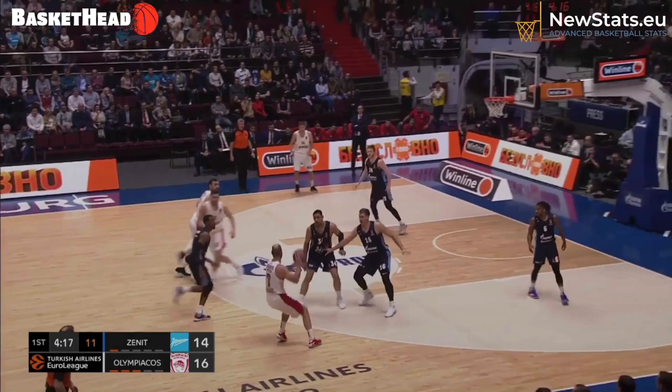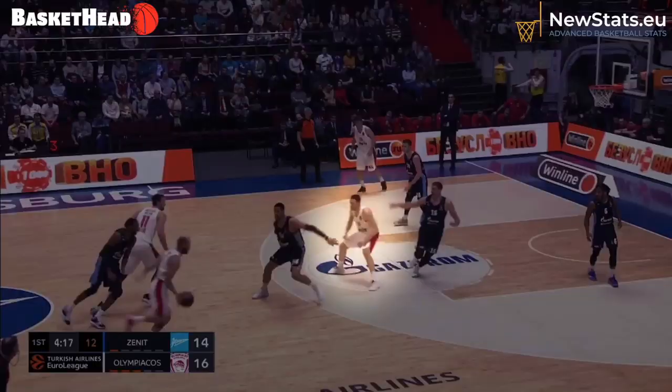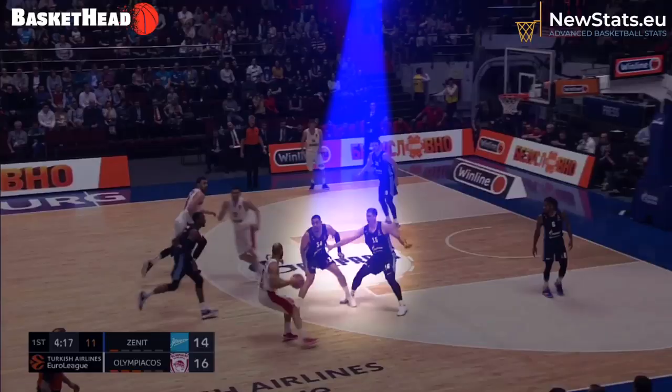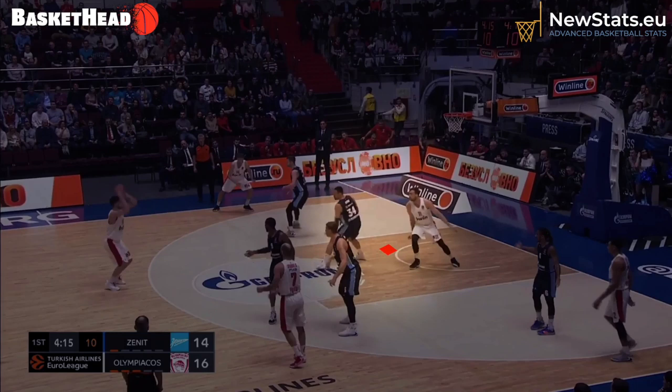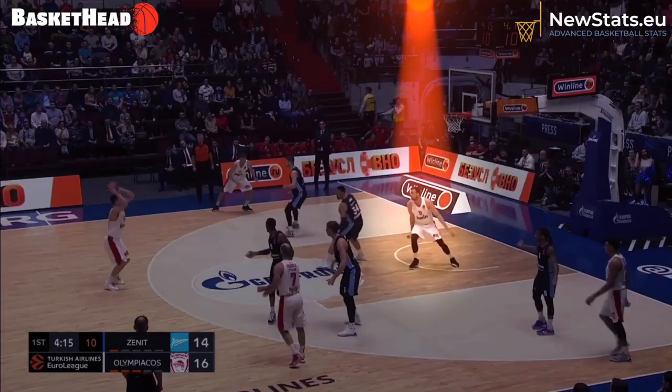The next play is a cooperation between the experienced actors of Olympiacos — Spanoulis, Milotinov, Papa Nicolau. Zenit's defense is confused with the intention of the back screen, and at this point we see how two players are stuck with the ball and there is a gap between Aionis and Milotinov.